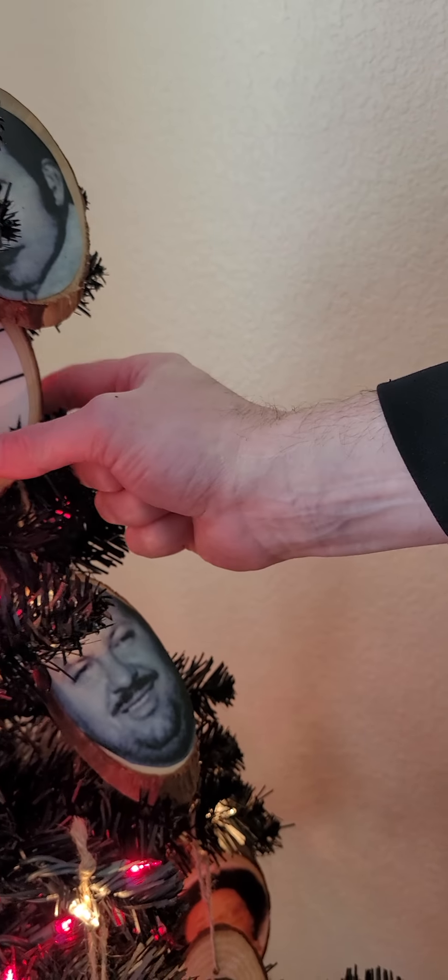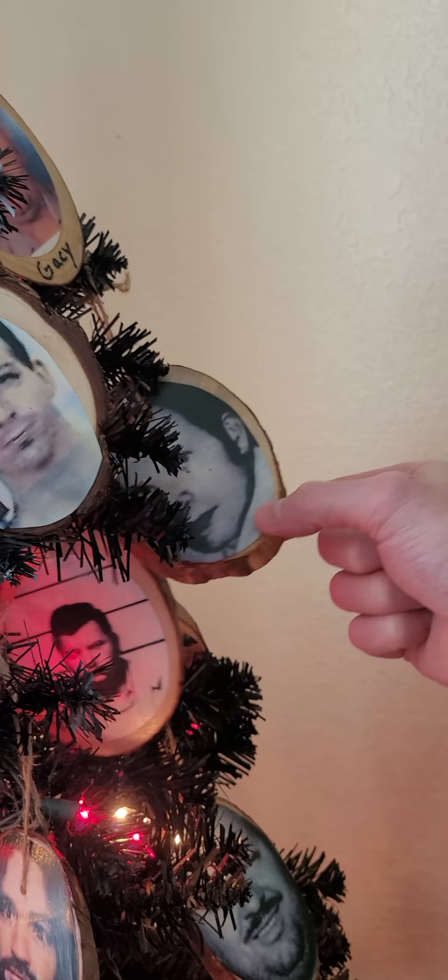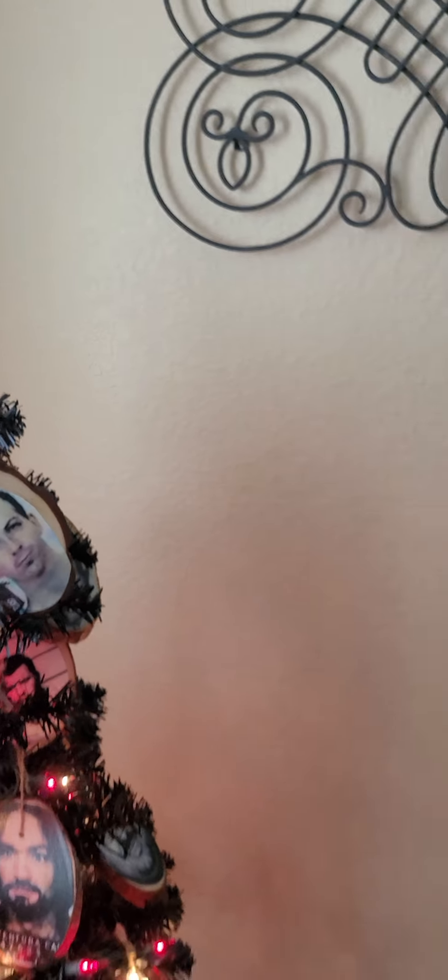The ornaments themselves were fashioned with a piece of a cutout of a tree shape. Then I just printed out pictures and mod podged them on.